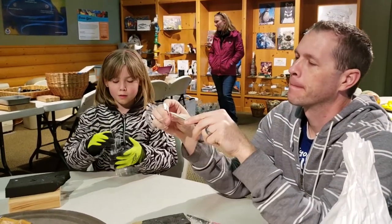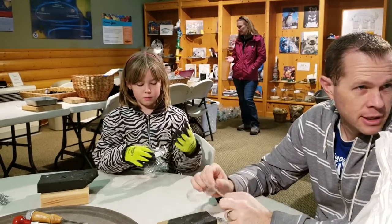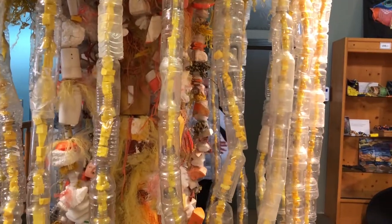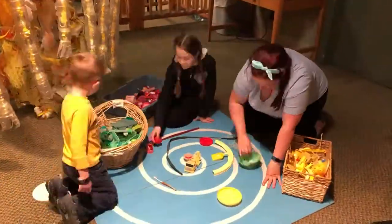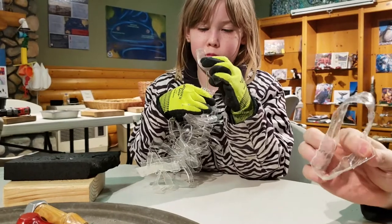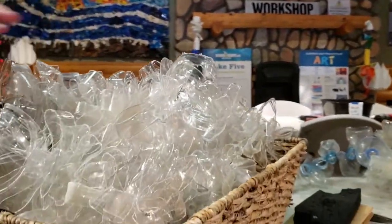Lydia and Steve are helping create these pieces of art. You're helping with the assembly process, right? Lydia is currently making a tentacle or a splash for one of these pieces of artwork. They're making little jellyfish out of all these tentacle things.